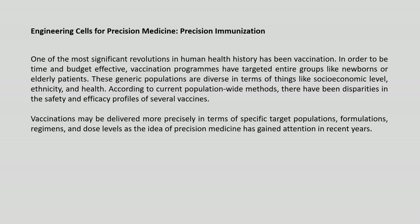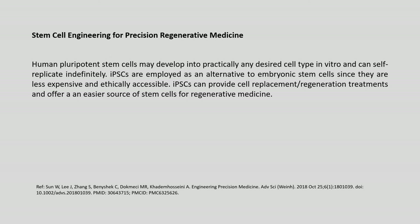One of the most significant revolutions in human health history has been the development of vaccines. Vaccination programs have targeted entire groups such as newborns or elderly patients to be time and budget effective. These generic populations are diverse in socioeconomic level, ethnicity and health, leading to disparities in safety and efficacy. Vaccinations may be delivered more precisely in terms of specific populations, formulations, regimens and dose levels as the idea of precision medicine gains attention.